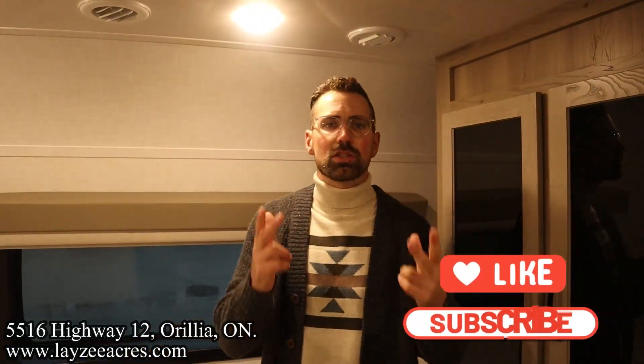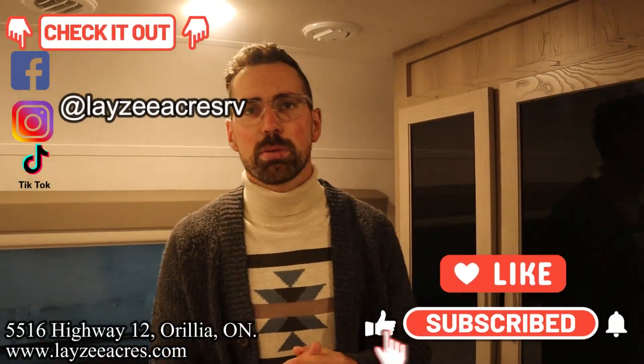Feeling good with the living space, the bedroom, all of that. Let's hit the like button, hit the subscribe button, hit us up on Instagram, Facebook, and TikTok. Leave us a comment down below. Have yourself a good day.